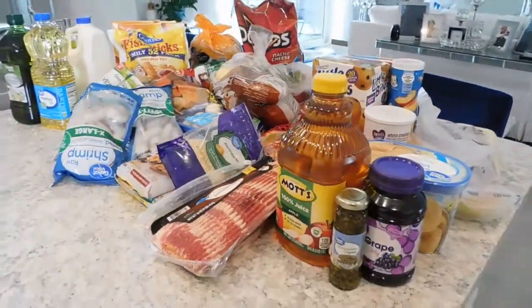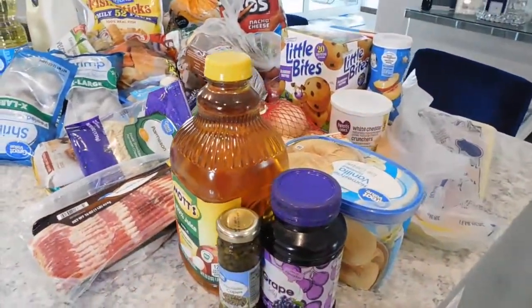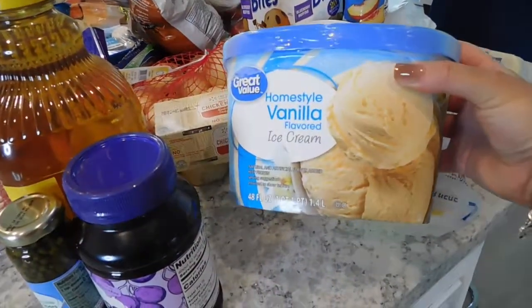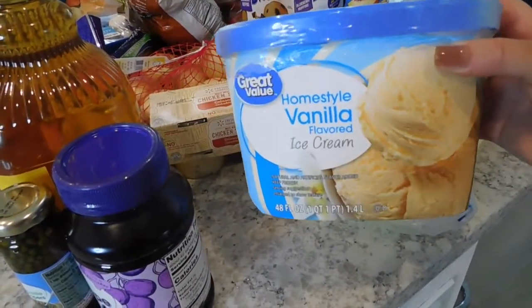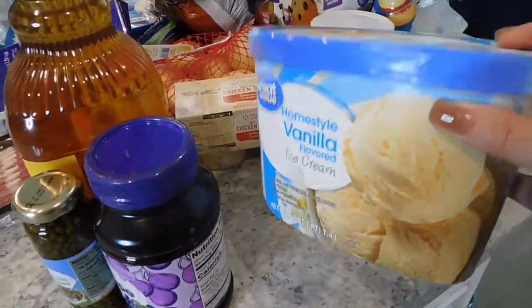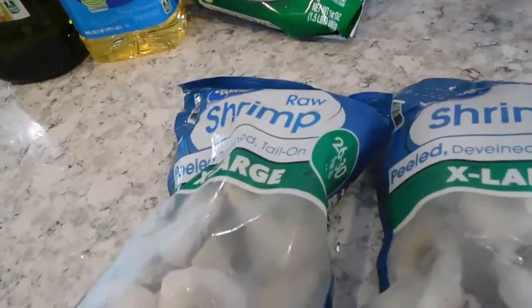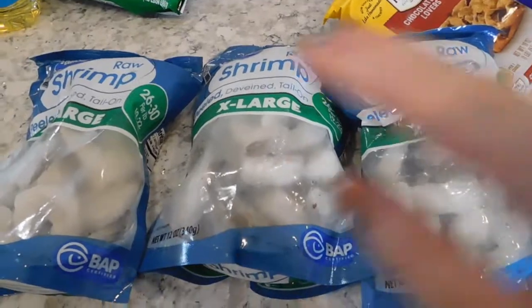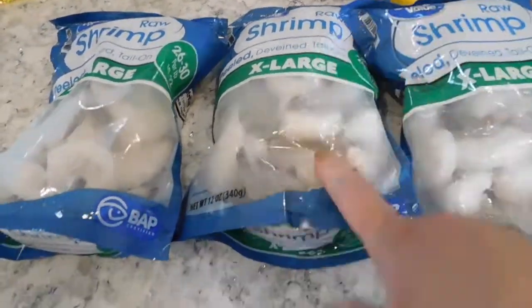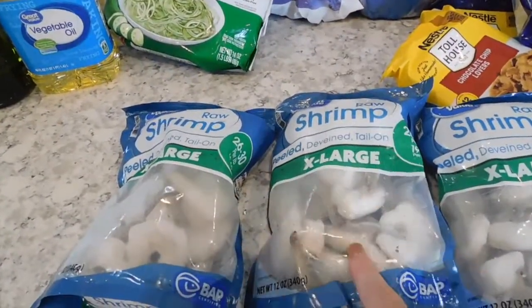I'm going to walk you through what I purchased so I can start putting it away. Starting with the freezer items first — the first thing is this Great Value homestyle vanilla ice cream. I love their brand and I think it's really good. I also picked up three bags of shrimp. We love frying shrimp in our house, or pan searing it, grilling it — however you want to cook it. We always make sure to grab a couple extra bags to keep on hand.